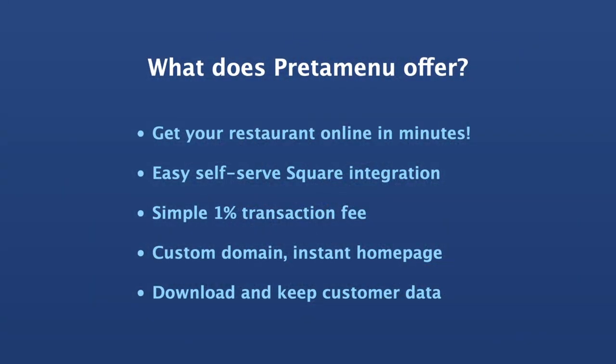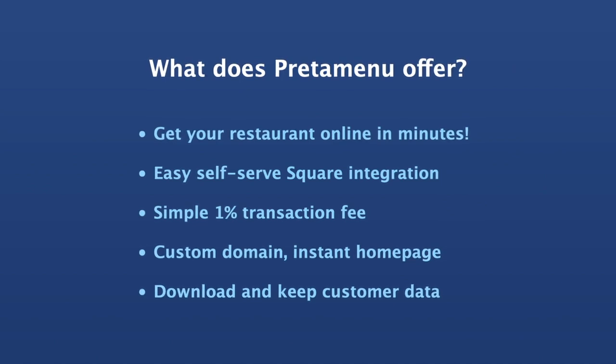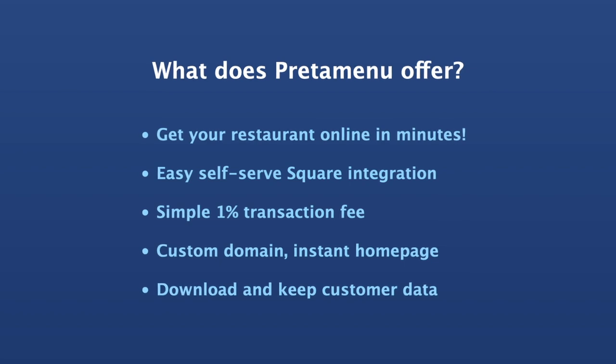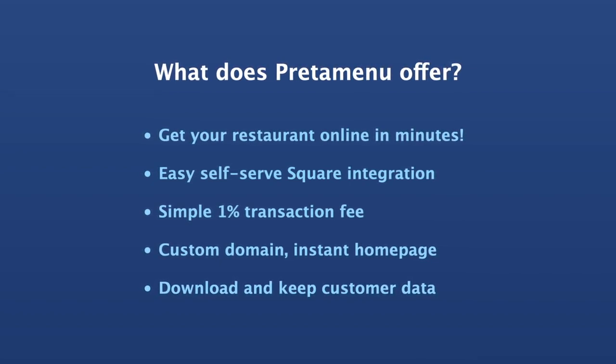What does PredaMenu offer? Get your restaurant online in minutes. Easy self-serve Square integration, simple 1% transaction fee, custom domain, instant homepage, download and keep your customer data.